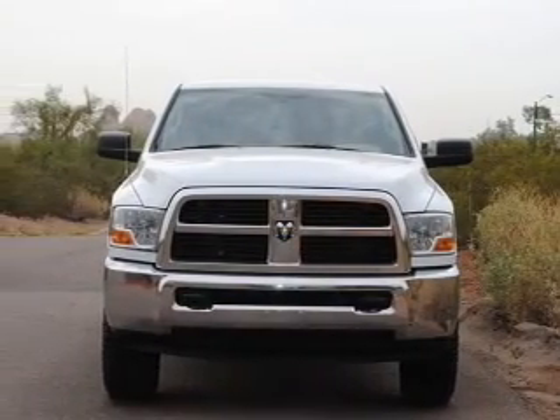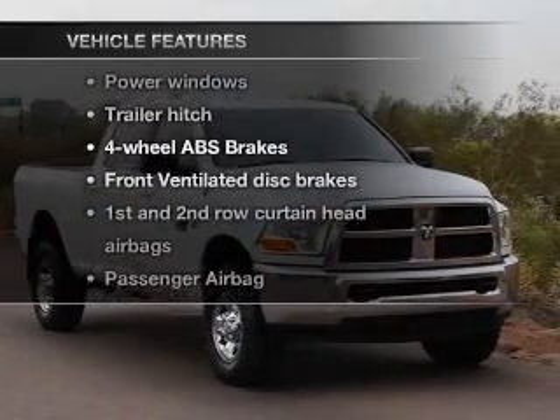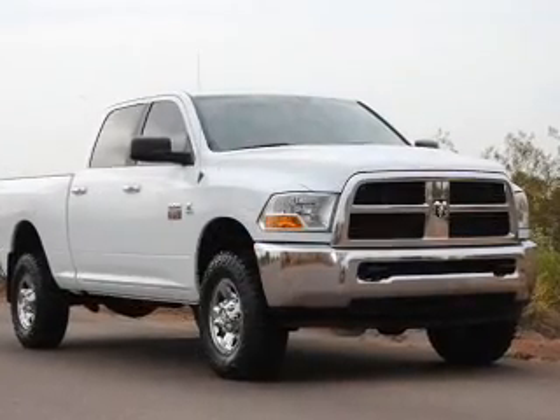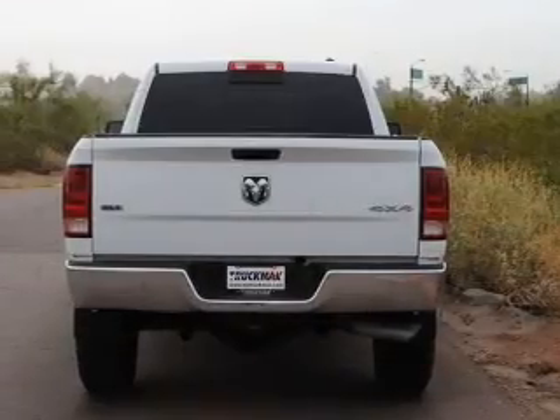It brakes safely with the anti-lock braking system, and with these notable features, you won't want to miss out on the opportunity to own this amazing ride. Power windows, an AM-FM stereo with a CD player, power steering, and an adjustable tilt steering wheel.